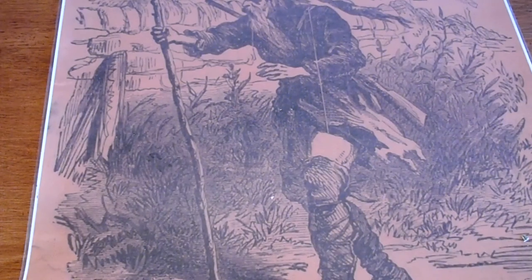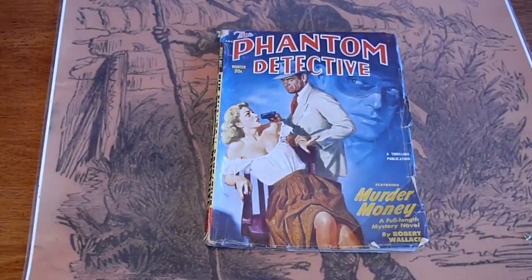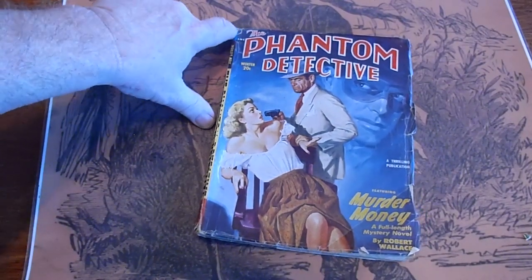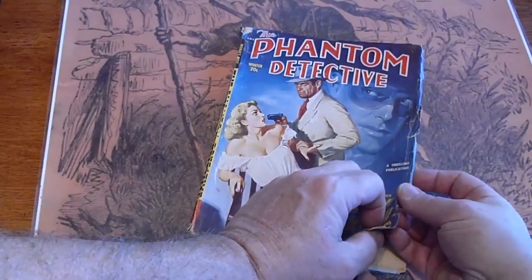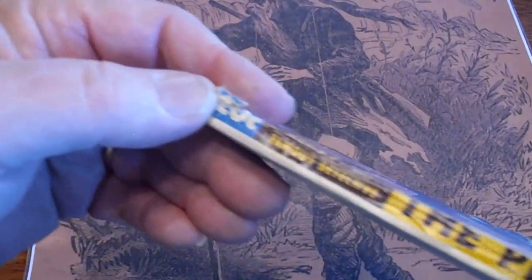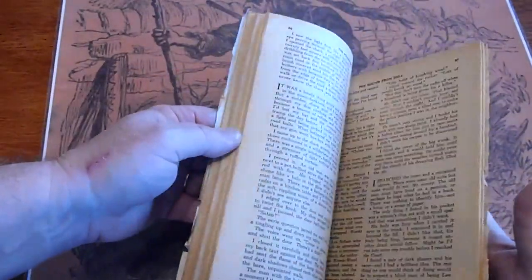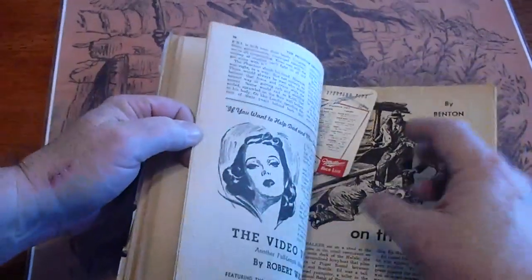Phantom Detective, Winter 1951. Fold over up there, fold over up there — it will go in place like that. Fold over up here. Pages are cream.